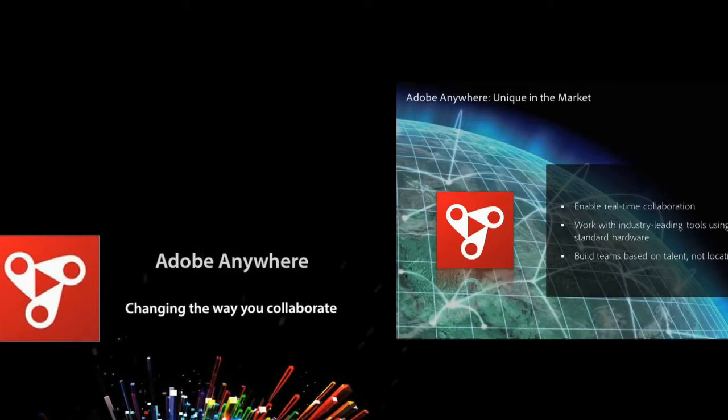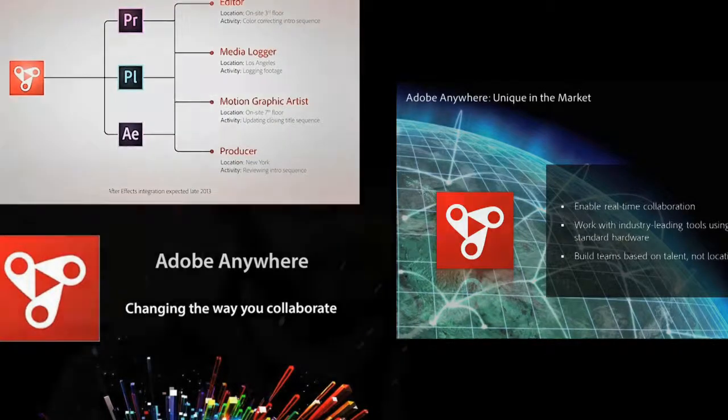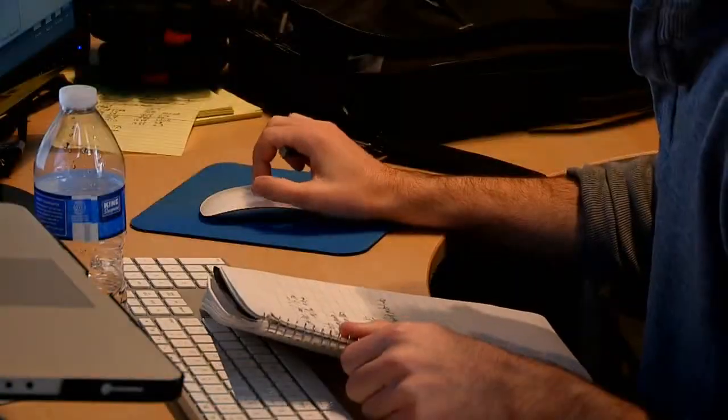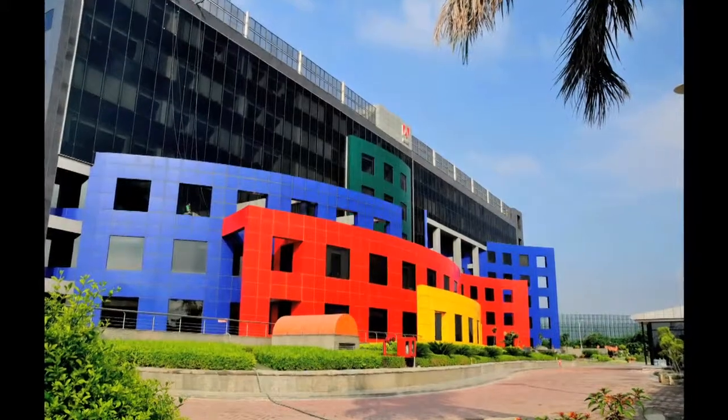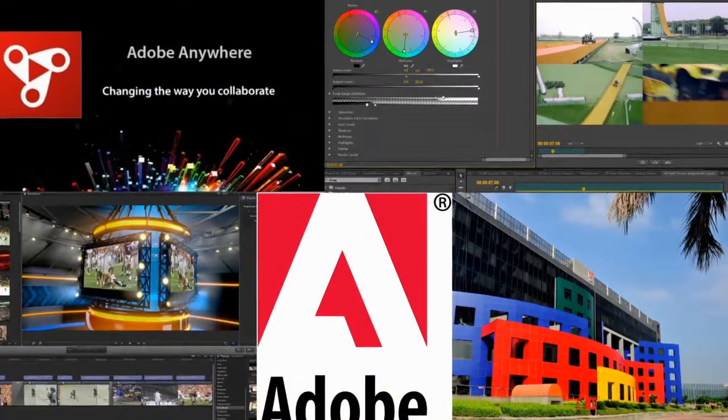ReachEngine is deeply integrated with Anywhere in what is nothing short of a production revolution. Anywhere is a technology that has the ability to revolutionize how creative users work. ReachEngine was ready — ahead of that curve — as that technology was brought to market. Adobe has been a great partner with us in Adobe Anywhere, and there are a couple of key points to Anywhere that are really going to drive adoption in a way that some other technologies haven't been able to.